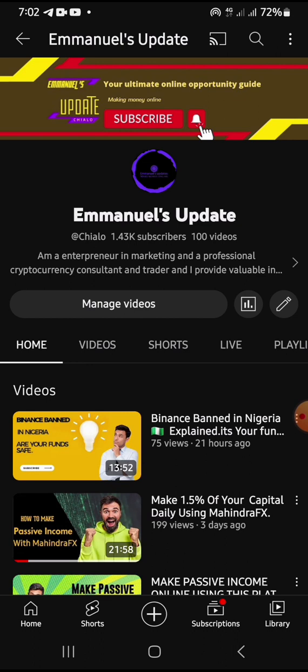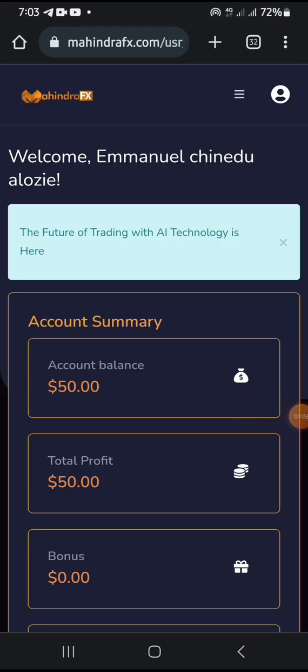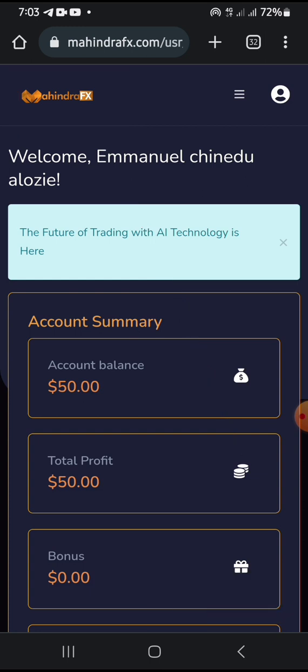Let's go straight to this platform. I will show you guys the progress so far. This is my account — as you can see, the name of this platform is called MahindraFX. I just logged into my account. I will be showing you guys how much I've gained so far and how to move around and use this platform to make money every single day.